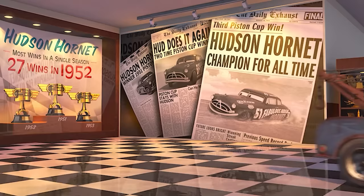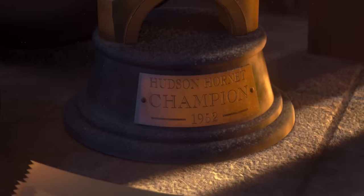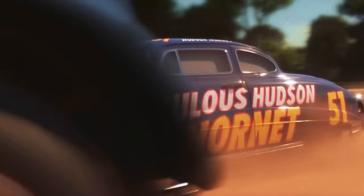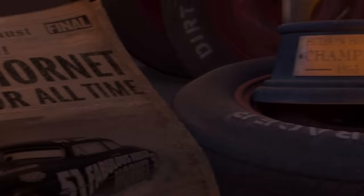The following season would be where he made history. In 1952, Doc broke the record for the most wins in a single season. The fabulous Hudson Hornet took home 27 victories and a record that has never been broken. And of course, that year he also earned himself another Piston Cup. In 1953, Doc only won 22 races.